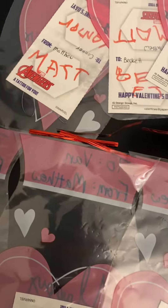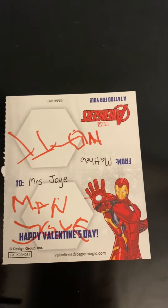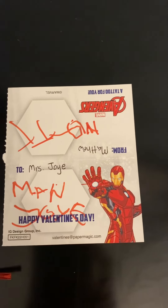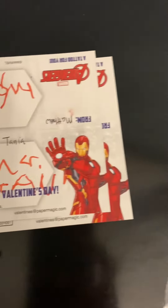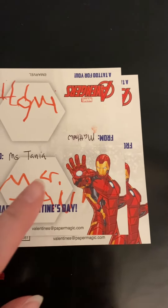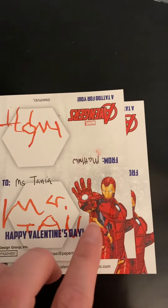The one that kind of struck me the most was to his teacher, 'Miss Joy.' That looks like 'man' but it's supposed to be 'M,' 'R' — and then the 'S.' Yeah, it does look like 'man,' but that's 'Miss Joy.' Then 'To Miss Tanya' — see, there's the 'S' again, 'T,' 'A,' 'N.'